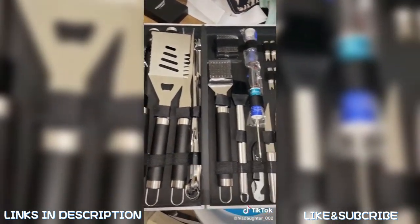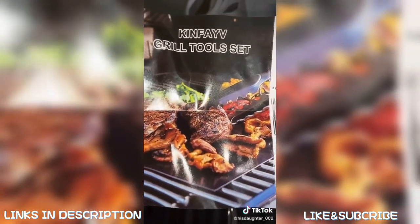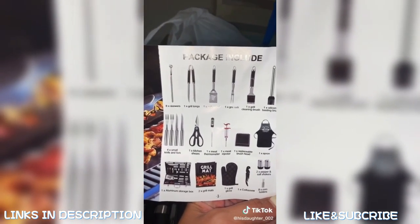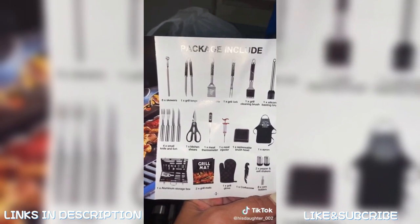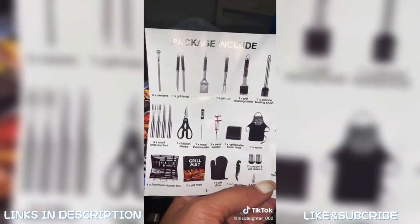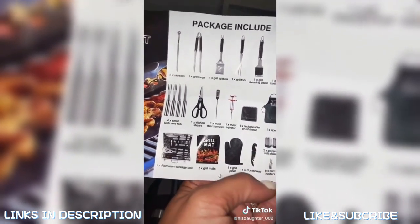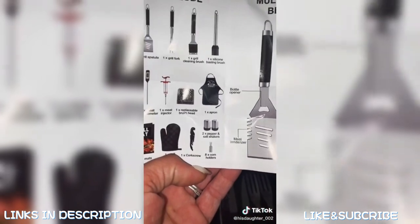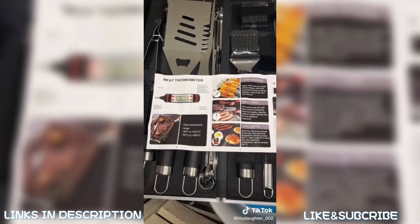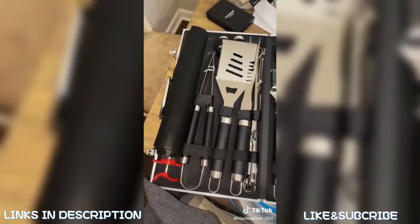Another Amazon review: the husband was super impressed with my Amazon find. Just type in grill tool sets — this one had eight skewers, grill tongs, spatula, grill fork, grill cleaning brush with an extra head, a basin brush, thermometer, meat injector, apron, kitchen shears, four small forks, a knife, aluminum storage box, two gorilla mats, a grill glove, a corkscrew, eight corn holders, salt and pepper shakers, and a multi-functional barbecue spatula. Seriously, if my husband was impressed, your husband or boyfriend would totally be impressed — father's day, birthday, it doesn't matter.